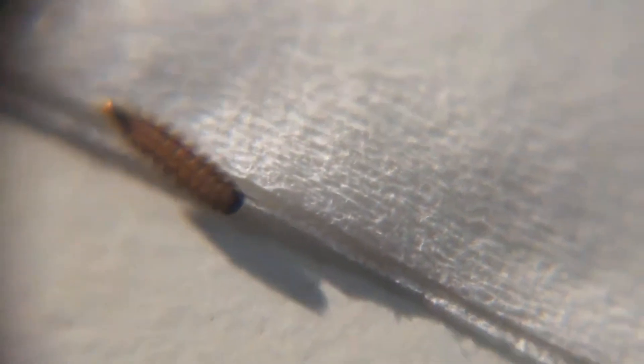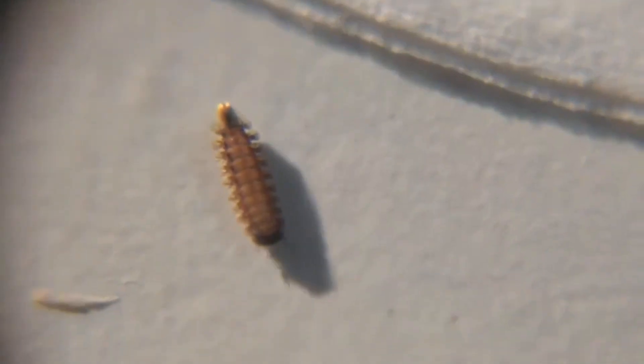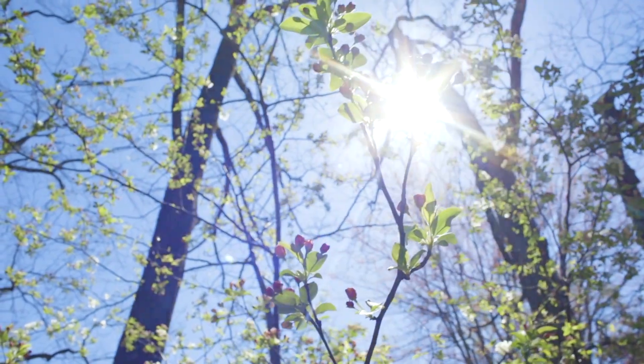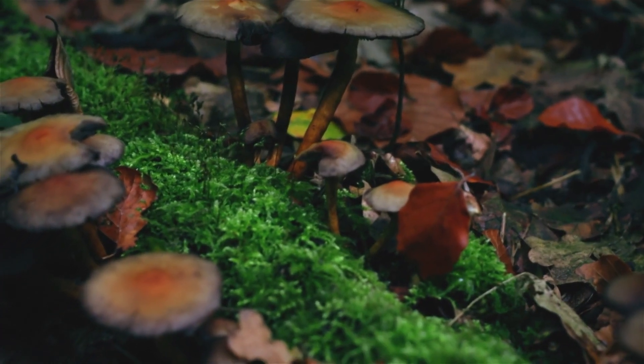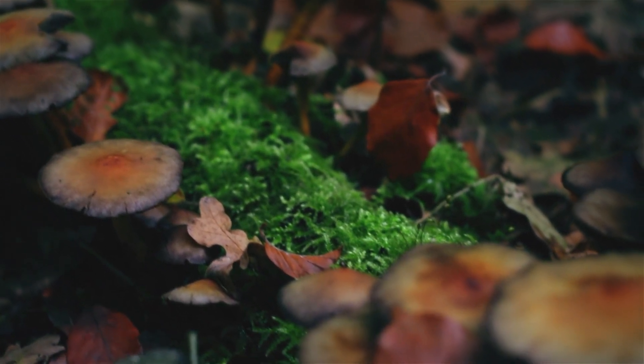Bristly millipede eggs are laid in nests made up of their mother's discarded bristles and a sticky mucus. When they hatch, they only have three pairs of legs and a handful of body segments. As they grow, they add more segments and more legs. These invertebrates are described as diurnal, meaning they are most active during the day. They're plant eaters, taking lichens and algae, as well as yeasts found in soil — yeasts are a type of fungus, for anyone wondering.